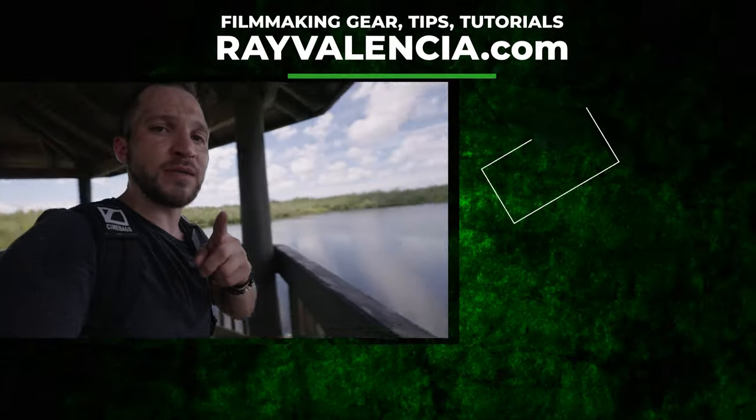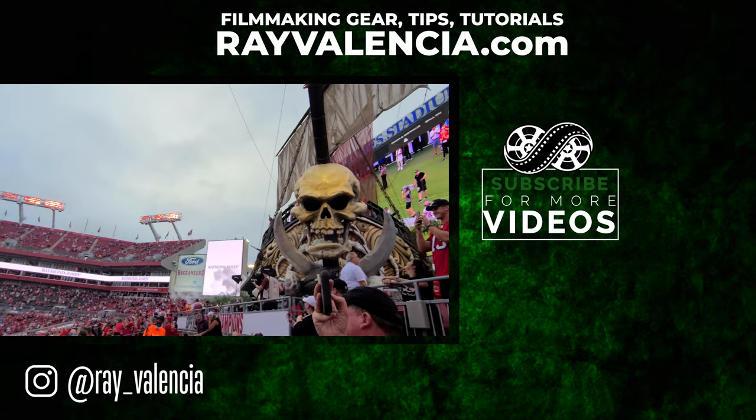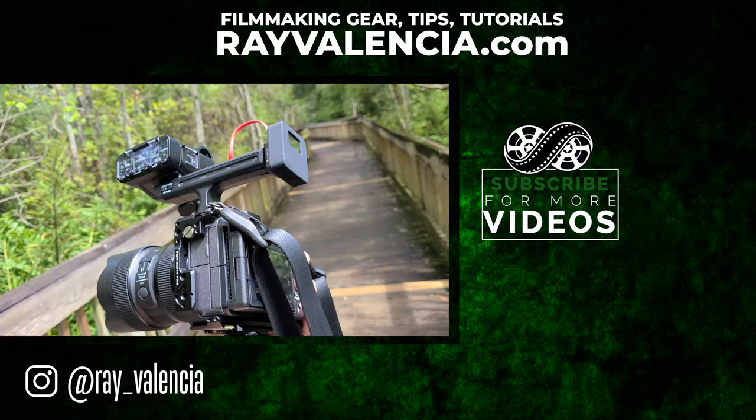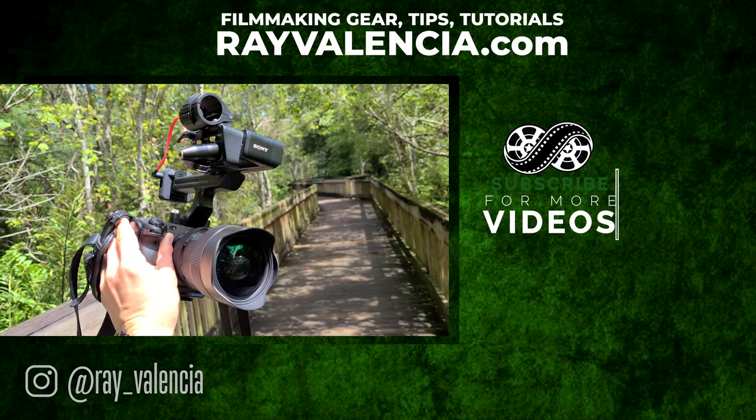All right guys, that does it for me today. If you guys enjoyed this video, be sure to hit the like button. And if you're enjoying content like this — talking about behind the scenes and getting into production — be sure to let me know in the comments below. Shoot for the stars and I will see you guys very soon in the next video.